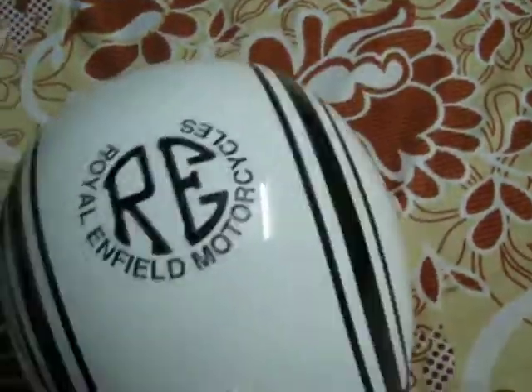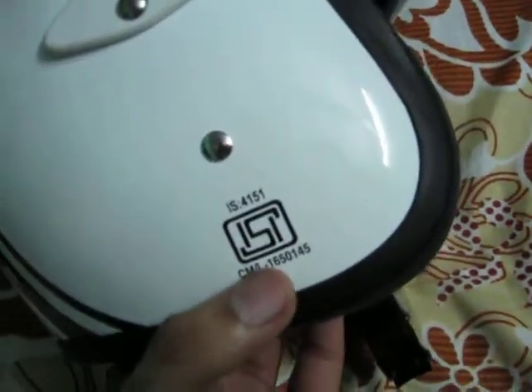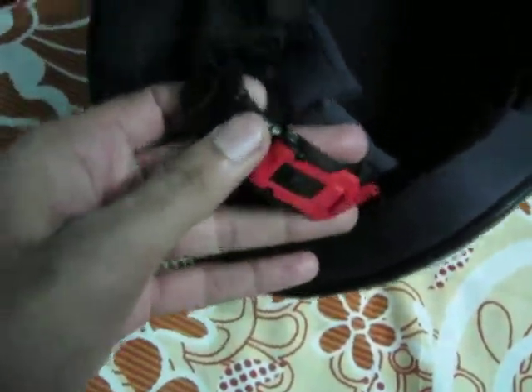This is a DOT certified Royal Enfield helmet — you can see it is DOT certified. It is also ISI certified. The interior of this helmet is removable and washable, and the chin strap can be easily pulled out and opened.